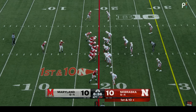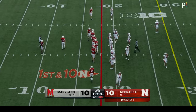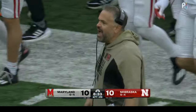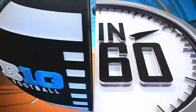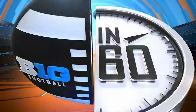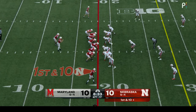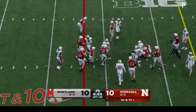Play clock went down to zero. Time out, Nebraska — that's the second. They got the timeout call just before the play clock went to zero. Number one rushing offense in the Big Ten to lean on — if they want to make it all about the ground game here with their third quarterback. Birdie gives inside — Johnson hit in the backfield and makes it to the 20-yard line. Good penetration — gain of only two.